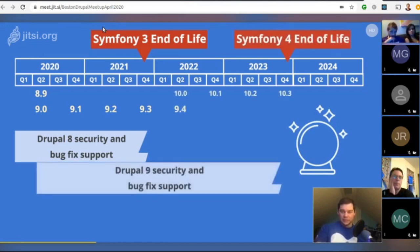Drupal 9 will release in the summer of 2020. Since Drupal 9 relies on Symfony 4.4, we'll likely need to add support when Symfony 4.4 ends support in November 2023. To provide enough time to update, the plan is to release Drupal 10 in the summer of 2022. There is an issue on drupal.org for the Drupal 8 to 9 planning that covers this.